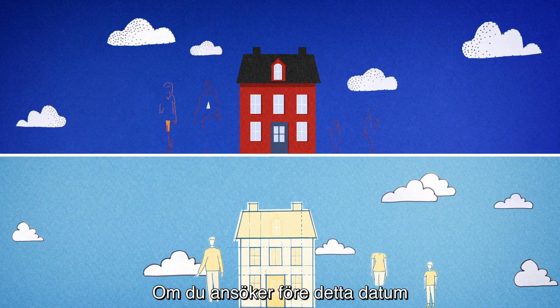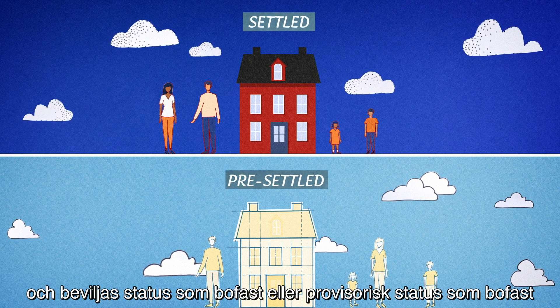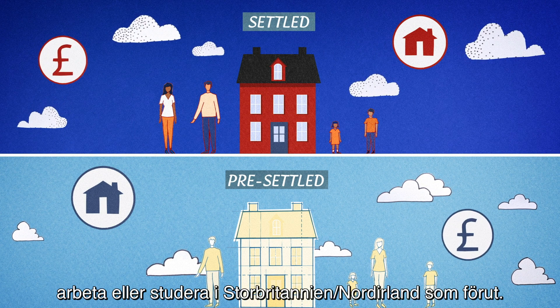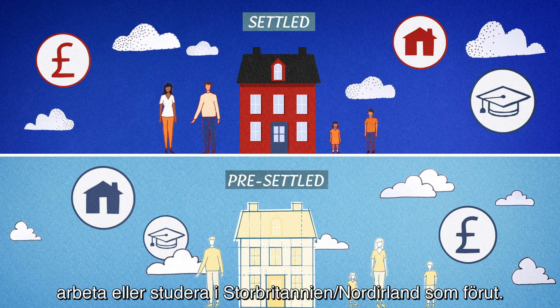If you apply before the deadline and obtain settled or pre-settled status, you will continue to be able to live, work or study in the UK as before.